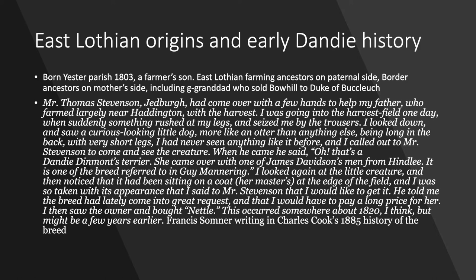He wrote: Mr Thomas Stevenson of Jedburgh had come over with a few hands to help my father, who farmed largely near Harrington, with the harvest. I was going into the harvest field one day when suddenly something rushed at my legs and seized me by the trousers. I looked down and saw a curious looking little dog, more like an otter than anything else, being long in the back with very short legs. I had never seen anything like it before and I called out to Mr Stevenson to come and see the creature. When he came he said, 'Oh, that's a Dandy Dinmont's terrier. She came over with one of James Davidson's men from Hindley.'